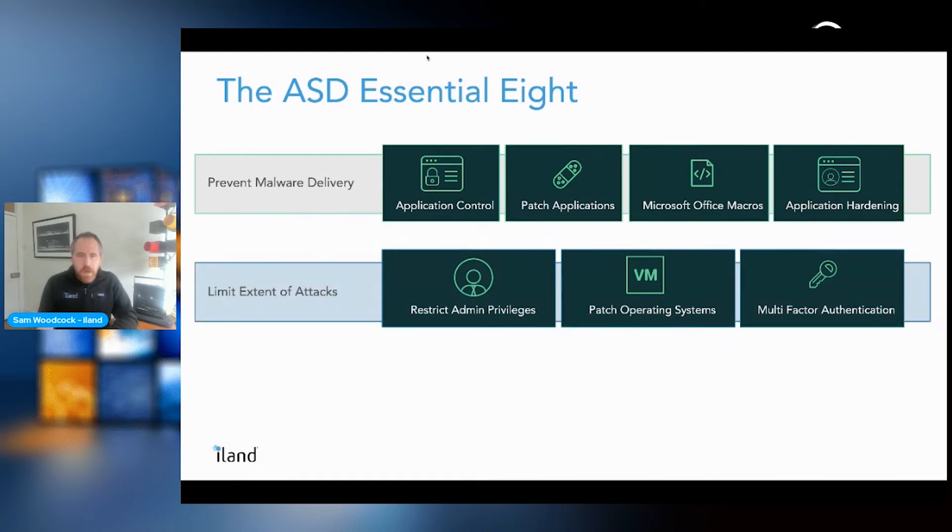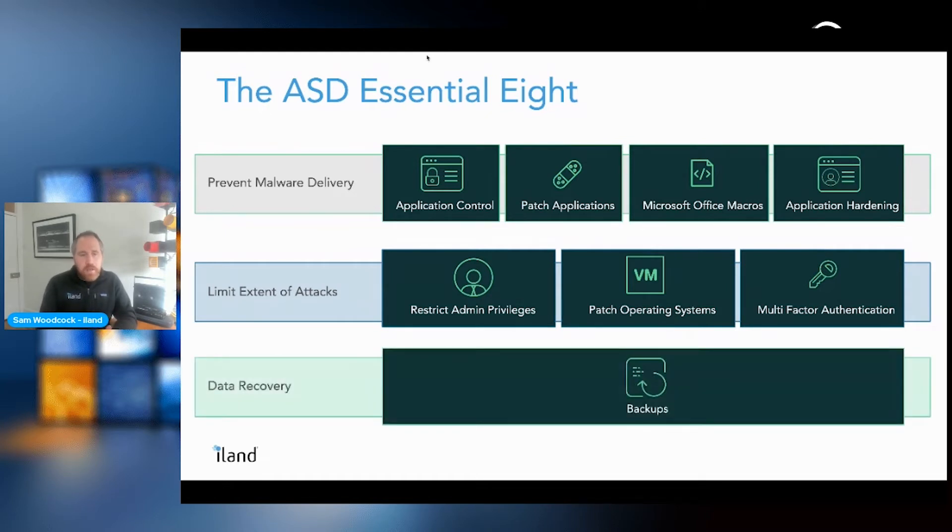It's important to limit the extent of attacks — if someone gets into a system, restricting admin privileges and limiting service account abilities prevents them from doing further harm across the organization. A frequent patching system is really critical. Multi-factor authentication is now essentially best practice and should be in place for your applications, providing an additional form of authentication before granting access.